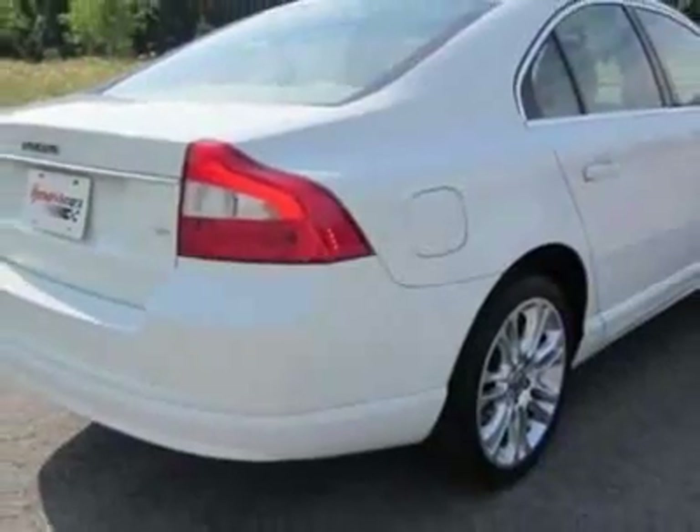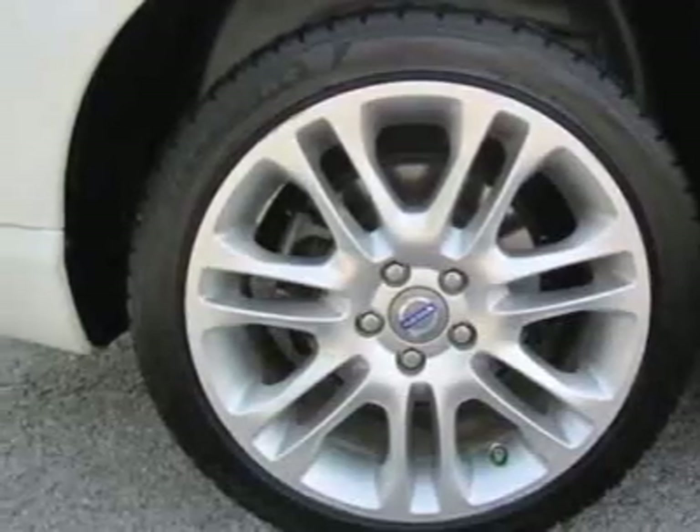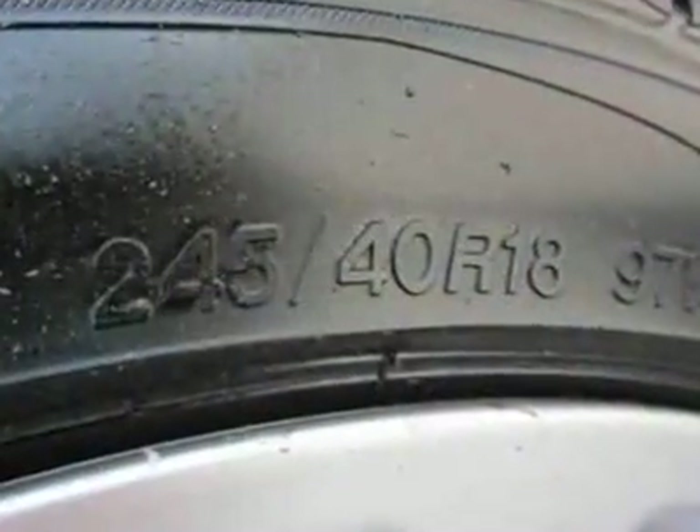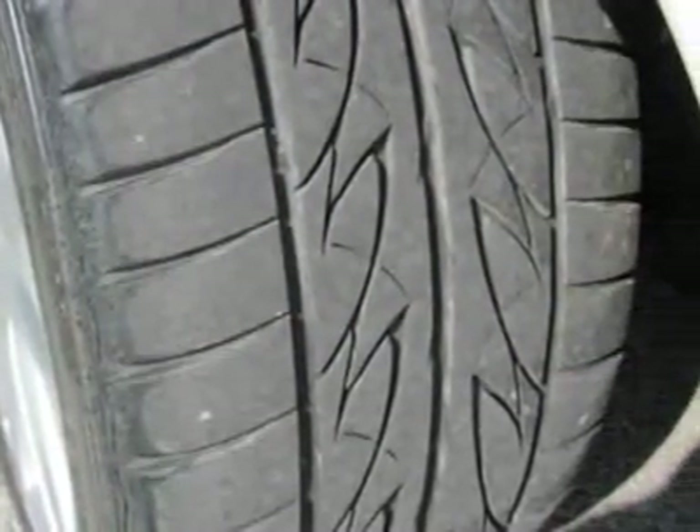For your protection, a warranty is available for this vehicle. This vehicle gets an estimated 16 miles per gallon in the city and an estimated 24 on the highway. This S80 boasts a 3.2-liter inline-six engine and has a six-speed automatic transmission.